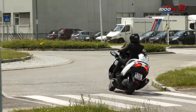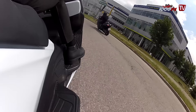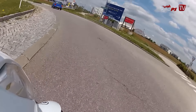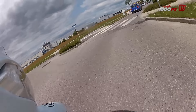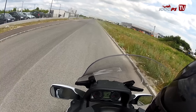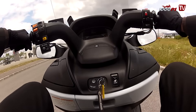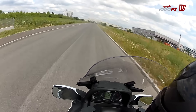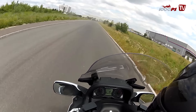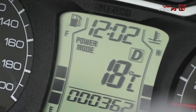Der Bergman 650 präsentiert sich seit kurzem völlig runderneuert in einer modernen Hülle. Die typischen Merkmale, die den großen Bergman ausmachen, bleiben aber glücklicherweise erhalten. Zu den großen Stärken zählen der kräftige Motor und die hervorragende Getriebeabstufung, durch die der wuchtige Roller vom Fleck weg ordentlich abgibt. Der Power-Mode legt noch ein Schäuferl nach.